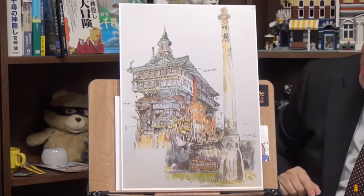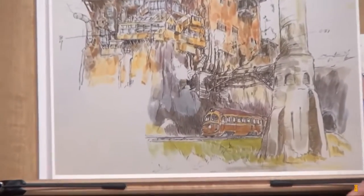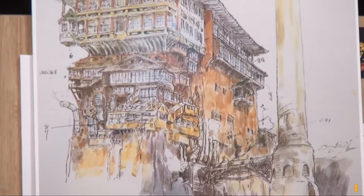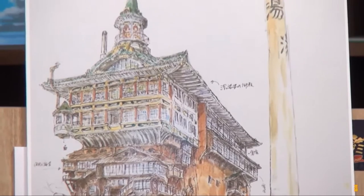Let's begin. First, I'll talk about the mystery of Aburaya and Ghibli. Here is a concept art of Aburaya, where Chihiro gets sent to or works at. It looks like a magnificent Japanese-style architecture.